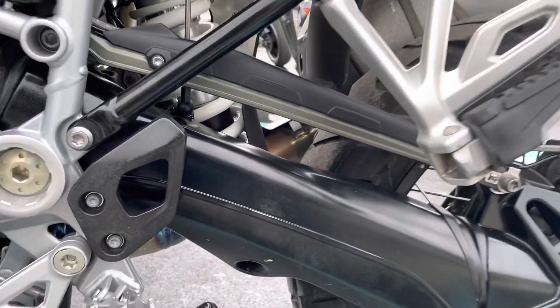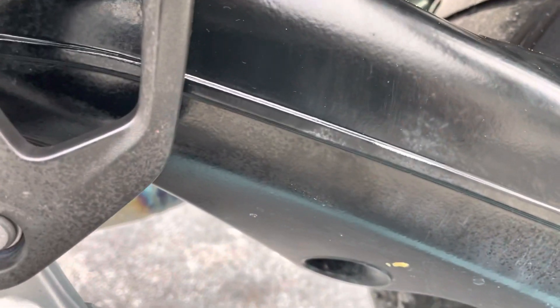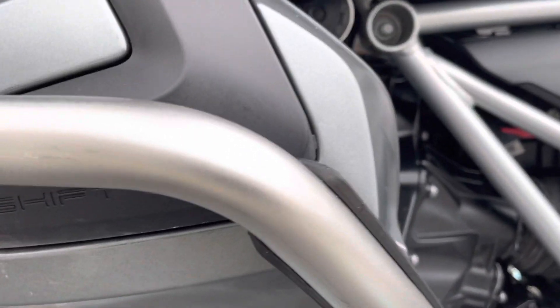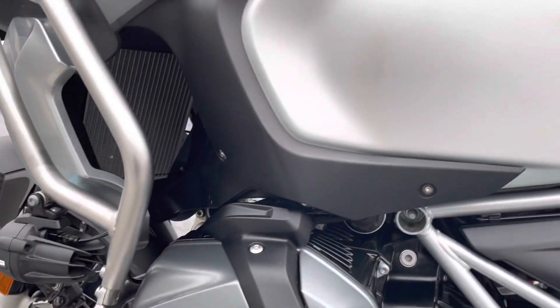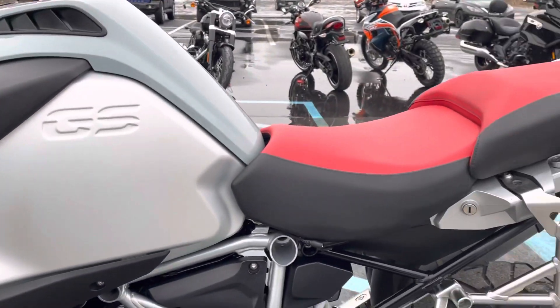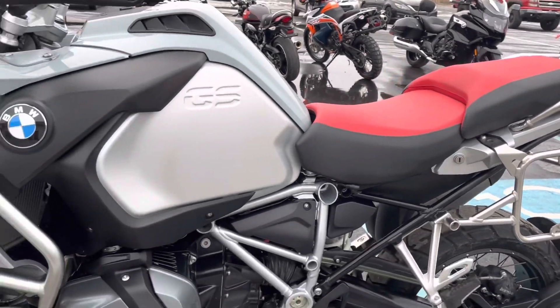A little bit of heat discoloration up there on the swingarm, very, very light scratch. The engine guard and cover is clean. Very nice adventure bike.